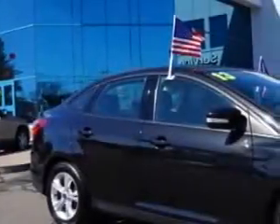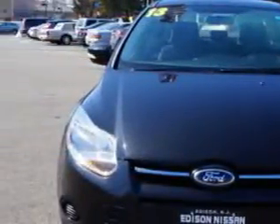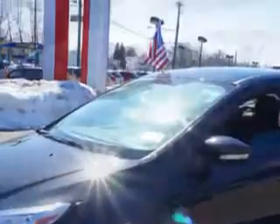You will love this tuxedo black metallic 2013 Ford Focus, equipped with a four-cylinder engine and an automatic transmission. Enjoy an exceptional 38 miles to the gallon on this great car, with features like SYNC, satellite communications, power windows front and rear, and rear defogger.